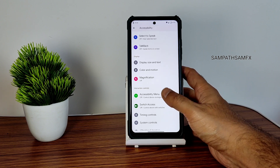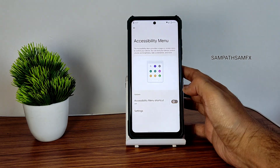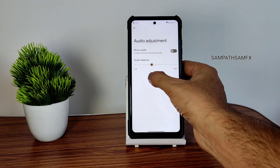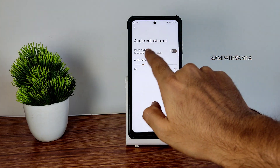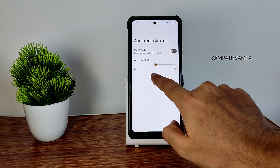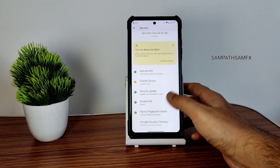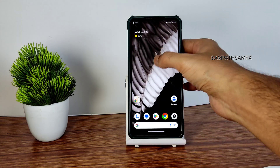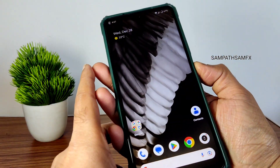Per-app refresh rate can also be selected. The accessibility menu is a handy feature — without using the actual buttons you can operate the device through it. There is also an audio balance adjustment: if you want more volume from the top speaker, adjust towards left; if you want more from the bottom speaker, adjust to the right. Moving into security features, you get face unlock and fingerprint unlock.